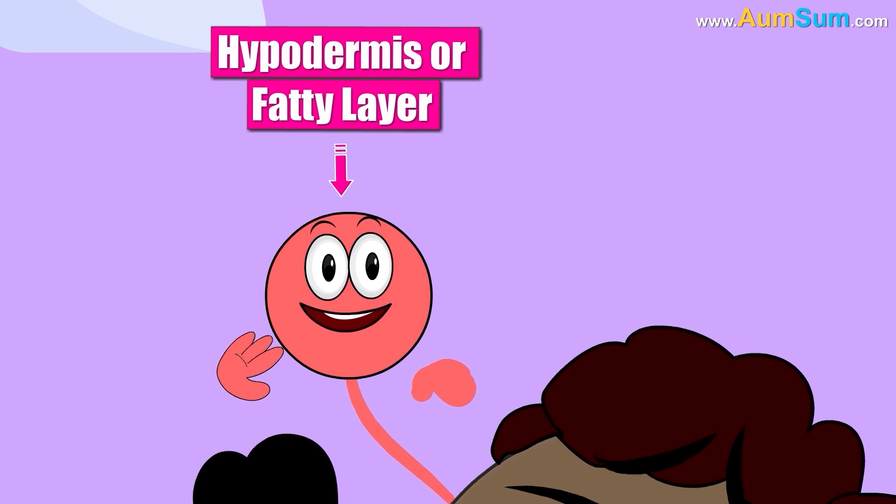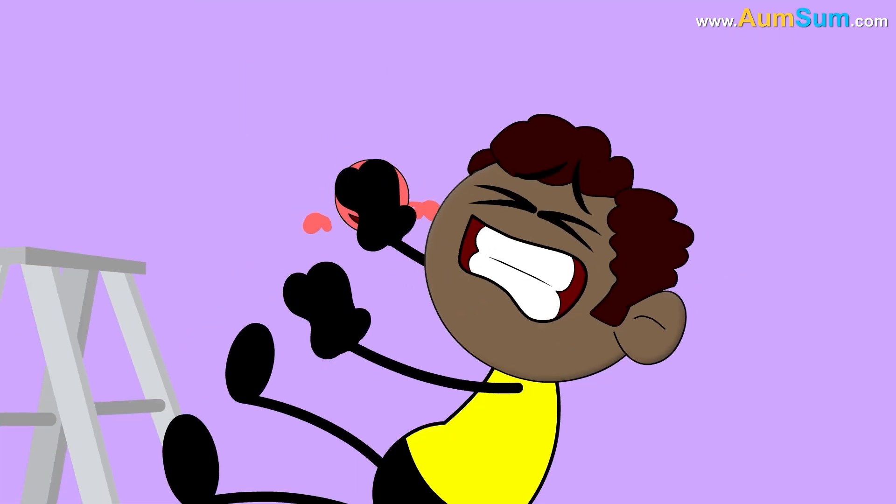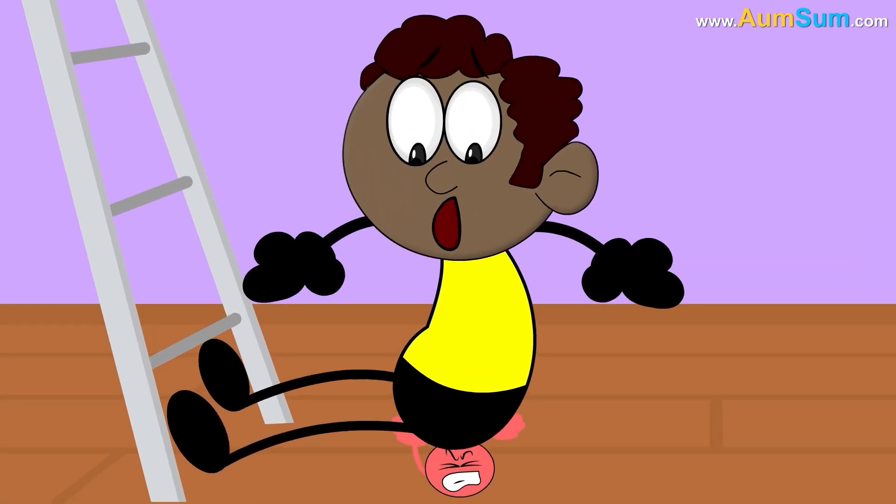The hypodermis, or fatty layer, is the bottom-most layer. It protects our bones and muscles from injuries during a fall.